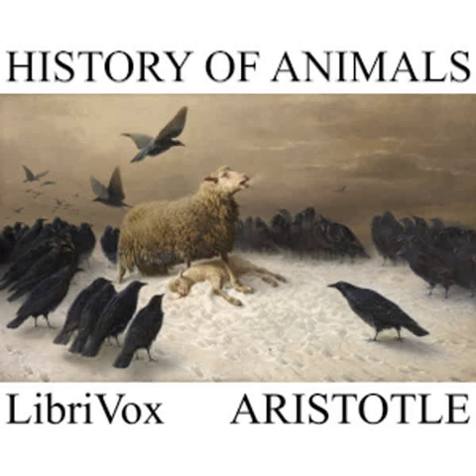Eggs vary in colour according to their kind. Some eggs are white, as those of the pigeon and of the partridge. Others are yellowish, as the eggs of marsh birds. In some cases the eggs are mottled, as the eggs of the guinea-fowl and the pheasant, while the eggs of the kestrel are red, like vermilion. Eggs are not symmetrically shaped at both ends. One end is comparatively sharp, and the other end is comparatively blunt, and it is the latter end that protrudes first at the time of laying. Long and pointed eggs are female. Those that are round or more rounded at the narrow end are male.